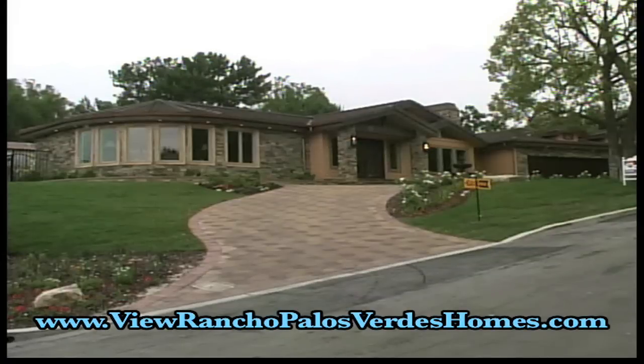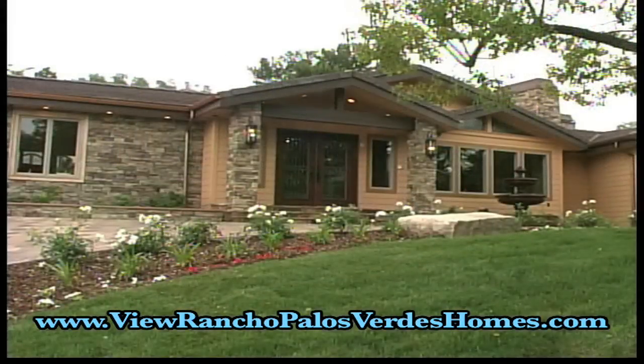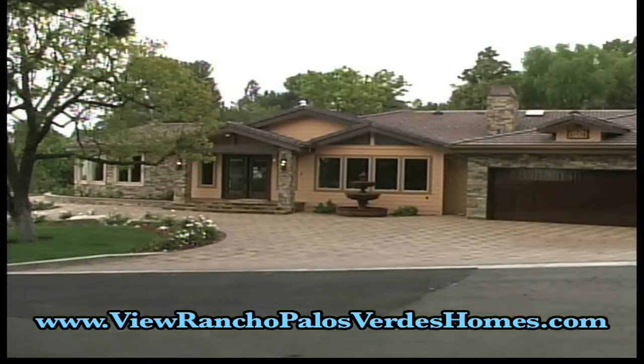Found in Rancho Palos Verdes at Number 5 Rocking Horse Road is this magnificent custom-built home. The 5,000-square-foot home has four bedrooms and five bathrooms.